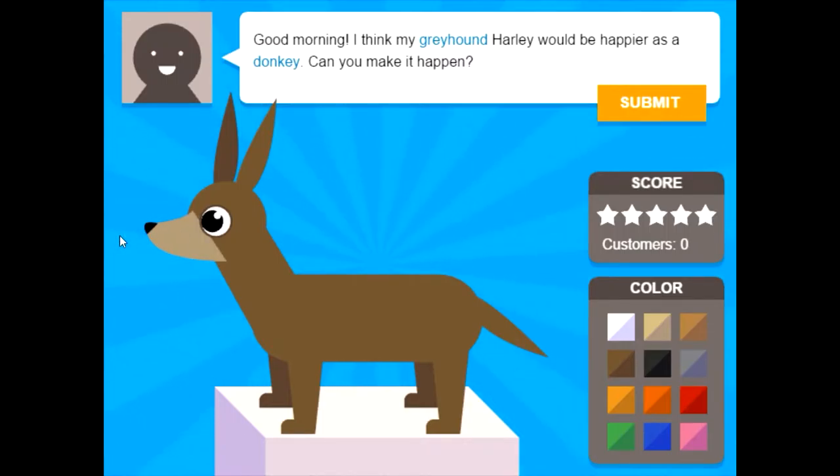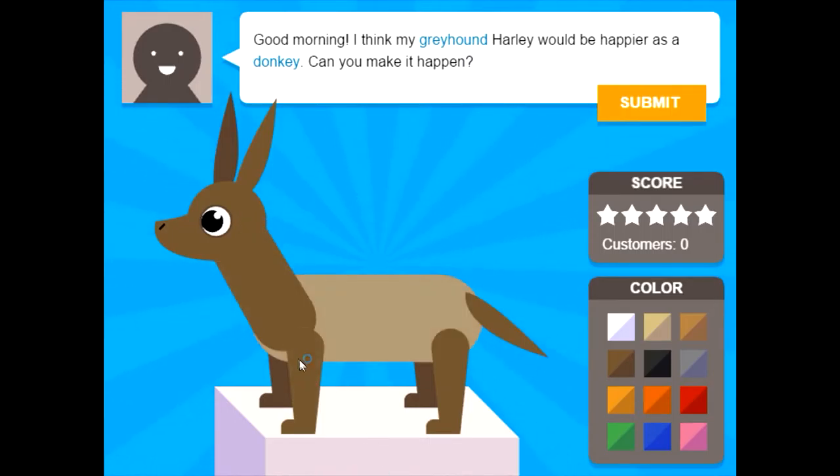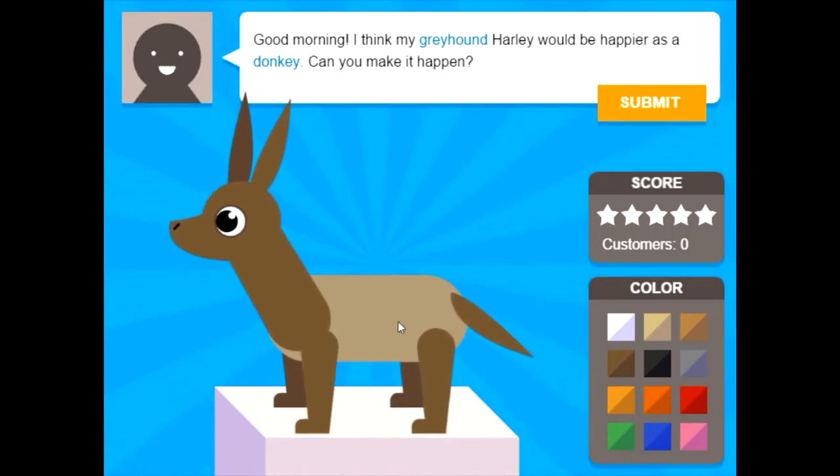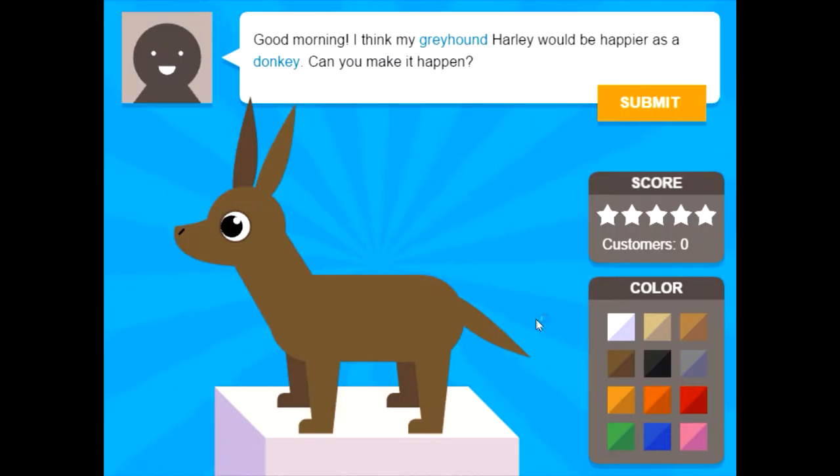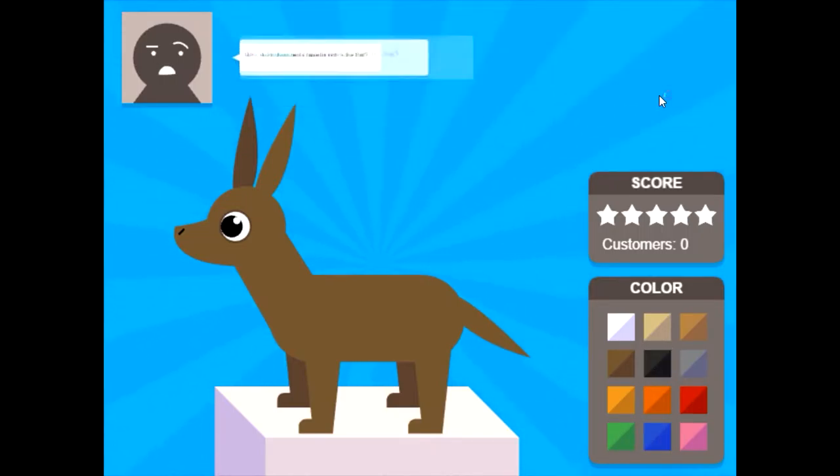Fatter maybe? No, not nostrils like that. Is it short? Maybe like that. Guys, seriously, come on now. What does a donkey look like? This does not look like a donkey. Shorter. Fatter. Can't make them any fatter. I mean, it kind of looks like a donkey — it looks more like a donkey than it did before. Whatever, let's just try it.